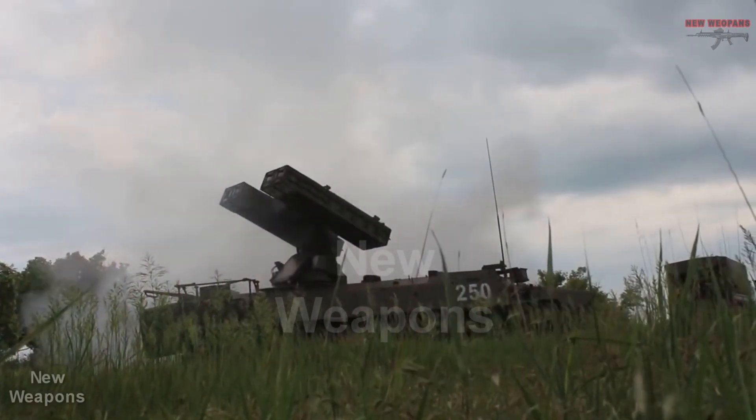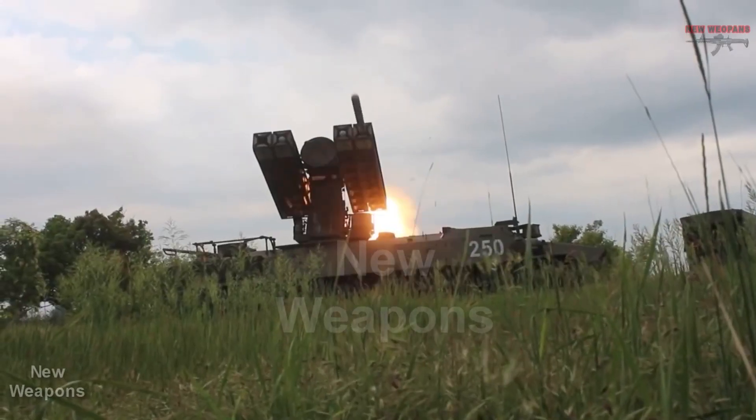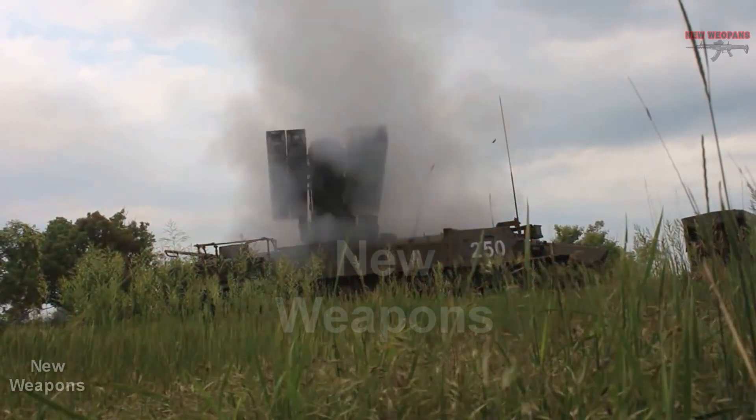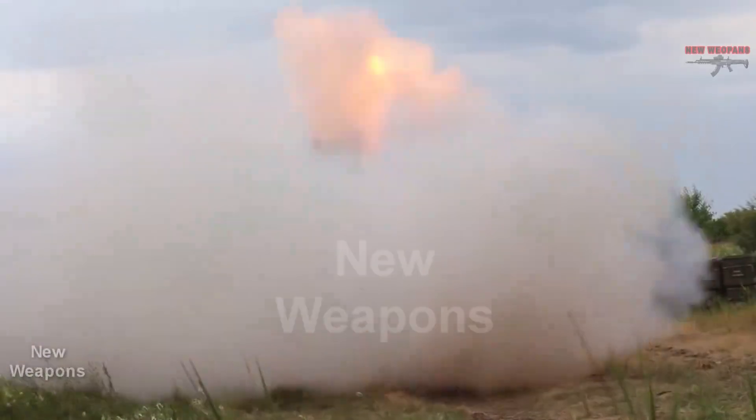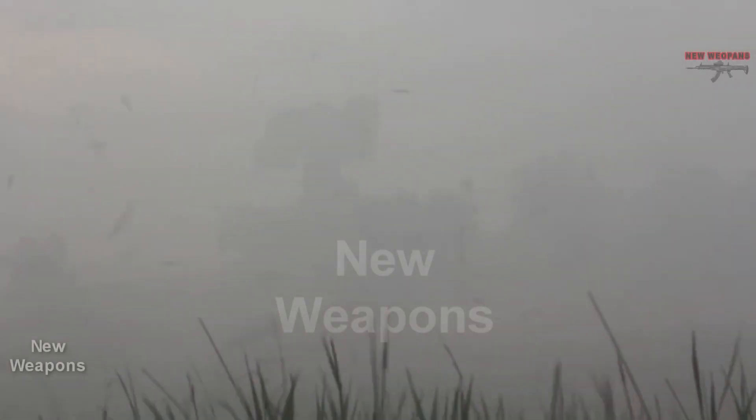New Weapons Channel. Today we take a look at the full-scale tests of the 9M333 Strela surface-to-air guided missile for the Aero 10M air defense system, which were successfully completed by Concern Kalashnikov.